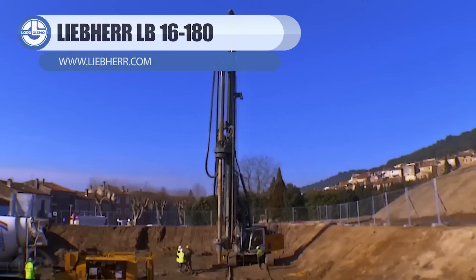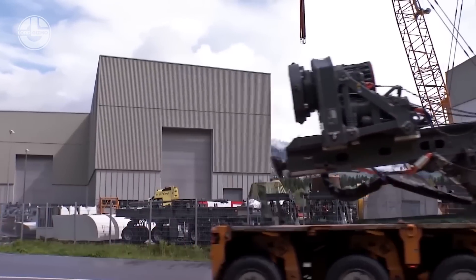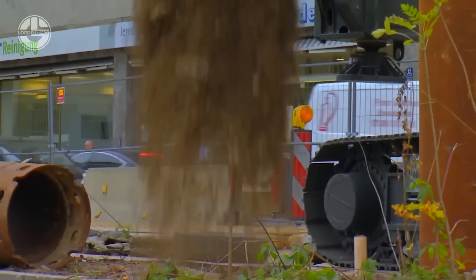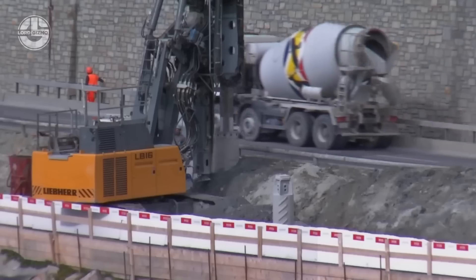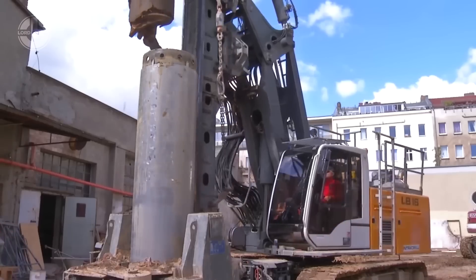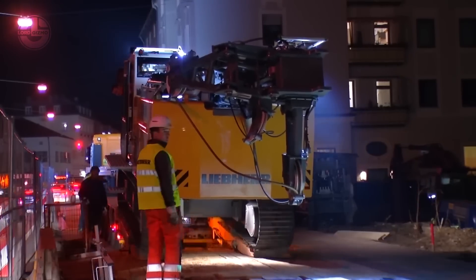The LB16 Unplugged is an exceptional cable-free drilling rig that is the perfect choice for building projects. Its performance is on par with traditional versions, enabling an unrestricted 10-hour workday. The LB16 Unplugged can drill to depths of 113.2 feet and diameters of 4.9 feet with its strong maximum torque of 137,765 pound-feet. It is appropriate for a variety of applications with a working weight of 65.5 tons. It also has a considerable environmental benefit, saving fuel usage and eliminating the requirement for hydraulic hoses, lowering carbon emissions and enhancing project sustainability.